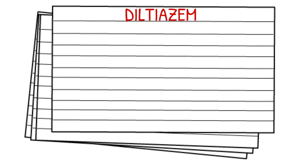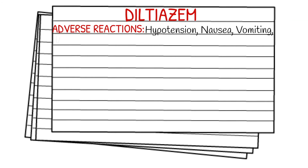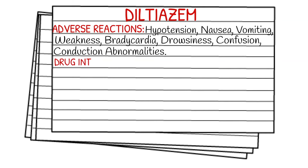Adverse reactions of Diltiazem can include hypotension, nausea, vomiting, weakness, bradycardia, drowsiness, confusion, and in some cases, conduction abnormalities in the heart. It should not be given with a beta blocker.